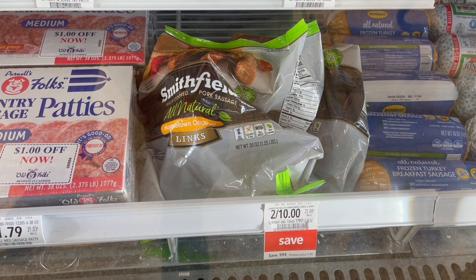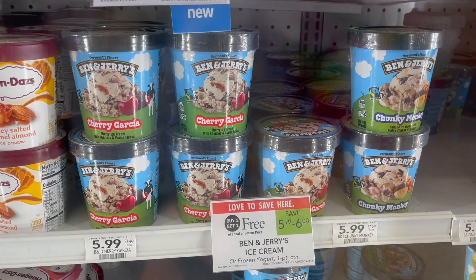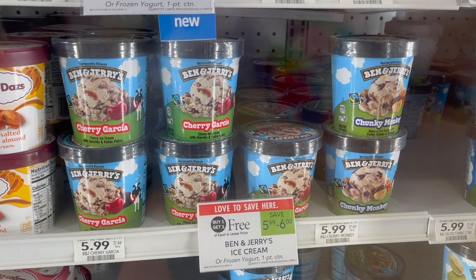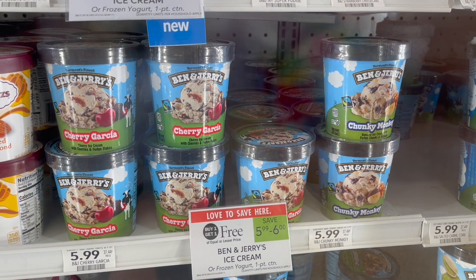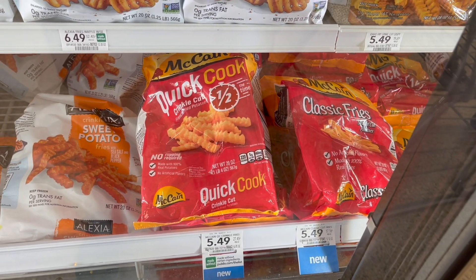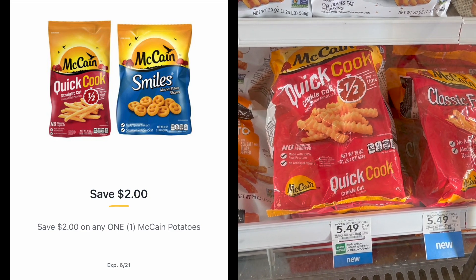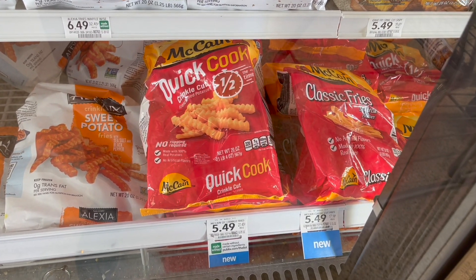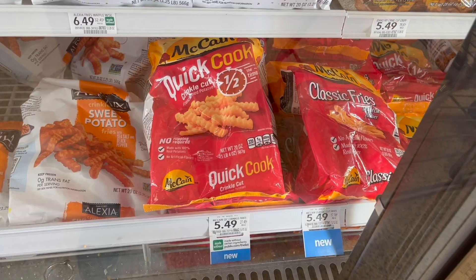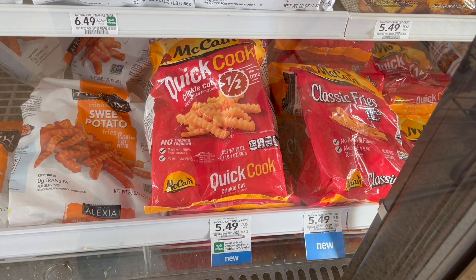The next deal is on Ben & Jerry's ice cream — buy one get one free at $5.99. We have a $2 off one Publix Digital, making your final cost for two just $3.99 or $2 each. The final deal is on the McCain Quick Cook Fries at $5.49. Use a $2 off one Publix Digital bringing you to $3.49, then submit to Ibotta for $0.20 back — limit of one — and head over to Checkout 51 for $0.80 back, making your final cost just $2.49.